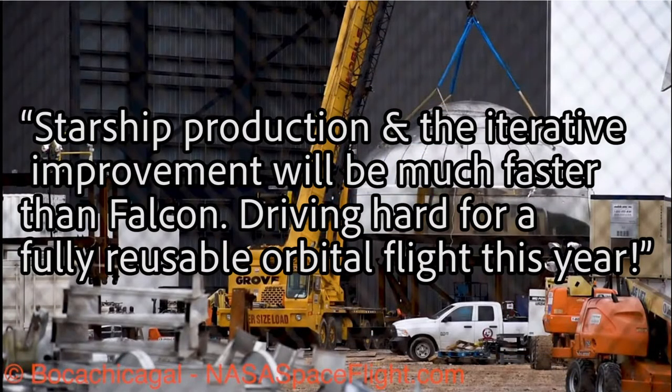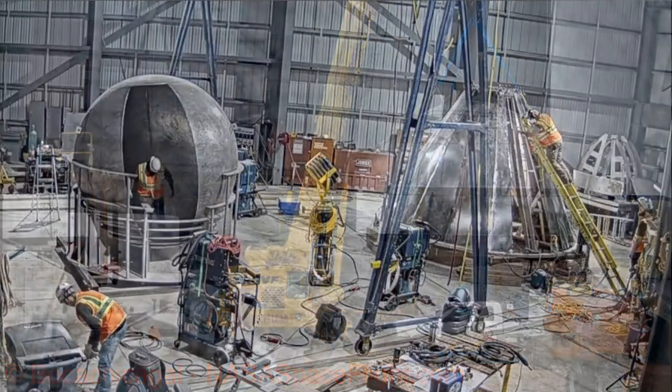SpaceX news: work on Starship is progressing rapidly in Texas. Elon tweeted that Starship production and iterative improvements will be much faster than Falcon, driving hard for a fully reusable orbital flight this year. Serial number one will be powered by six Raptor engines and they are looking for a high-altitude suborbital flight within the next six months — so that'll be late summer. There are lots of good sites to check out, and they're building rapidly with a bunch of new equipment.